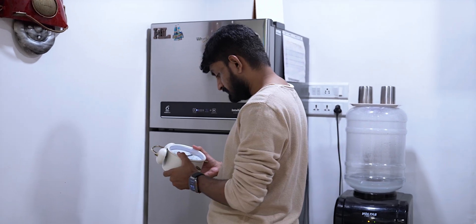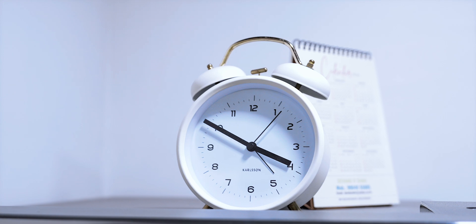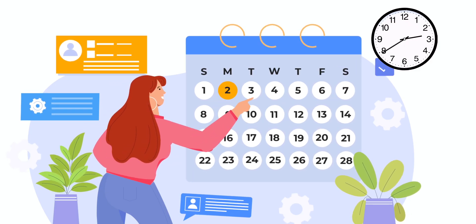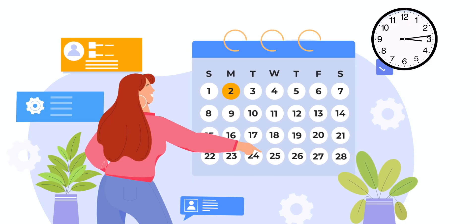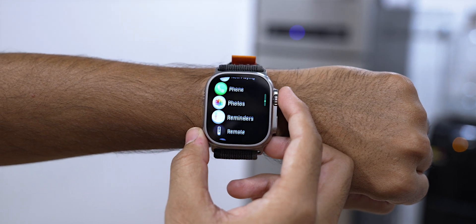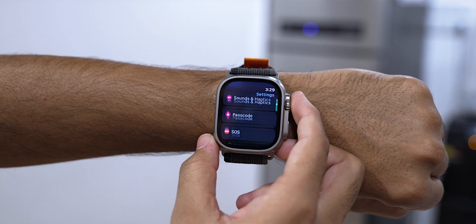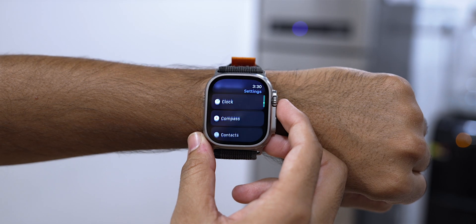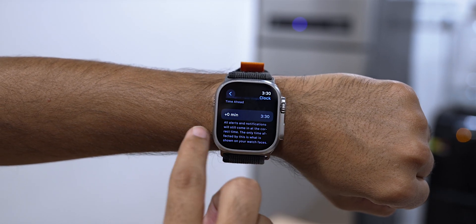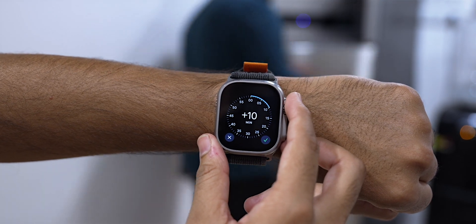In many Indian households it's common practice to set the clock a few minutes ahead, typically by about 10 to 15 minutes, to help everyone stay punctual. I've adopted this habit in my Apple Watch as well by offsetting its time. Go to Settings on your Apple Watch, scroll down, select Clock, tap on the offset setting, add your desired time offset, and you're done.